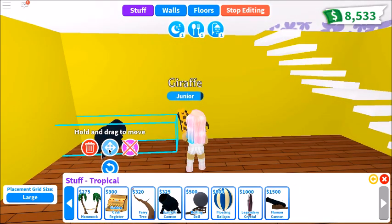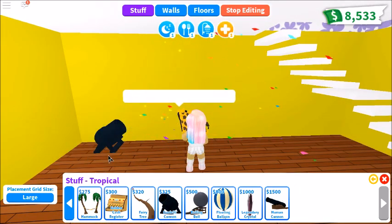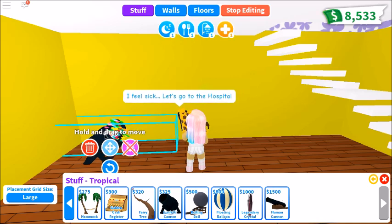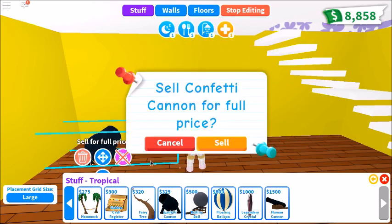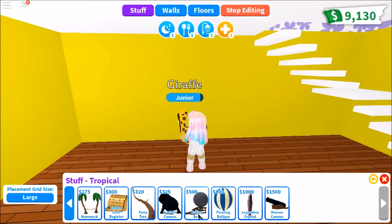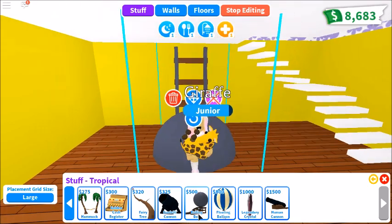So this is just a mini cannon — a confetti cannon. Can you actually use it? Oh my gosh, that's so cute! If you want to take part in your Adopt Me party, this is perfect.